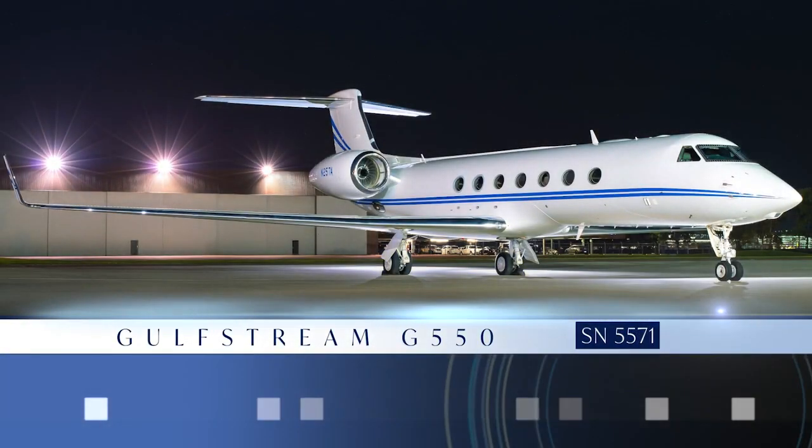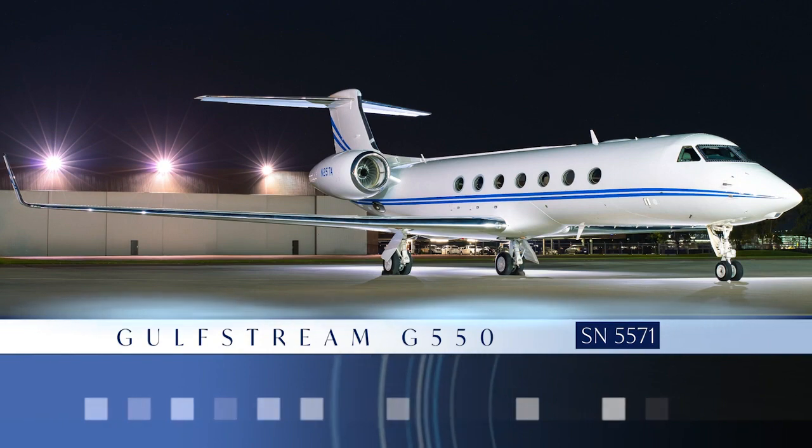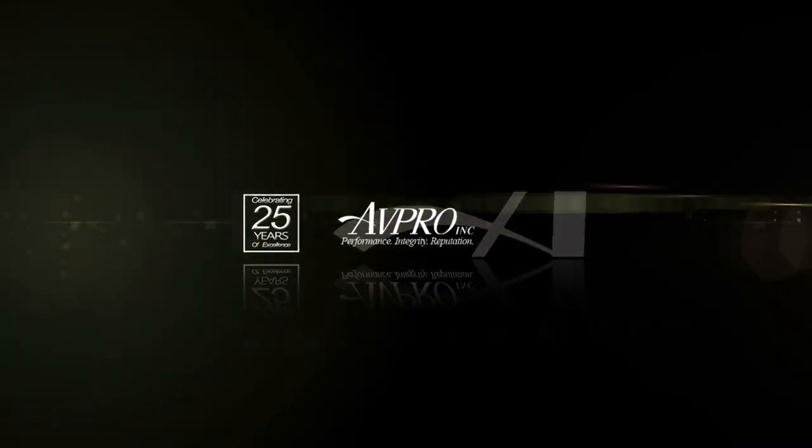The Gulfstream G550, serial number 5571, presented exclusively by AVPRO — celebrating over 25 years of excellence.